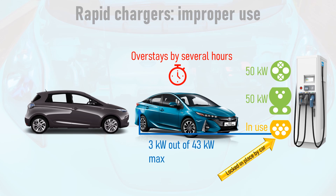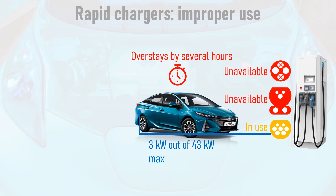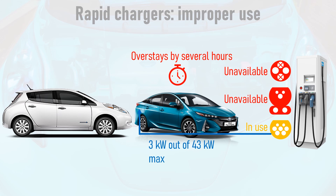Thankfully, most rapid chargers can deliver a charge on AC and DC simultaneously — this is true of most of Chargeplace Scotland's rapid chargers. However, this problem is made worse on networks and chargers which can't supply AC and DC simultaneously, as an abandoned PHEV on Type 2 paralyses the whole rapid charger. Thankfully, some networks have introduced an overstay penalty, where the abandoned car accrues a financial penalty automatically applied to the user's card or account, which should quickly deter them from doing this again.